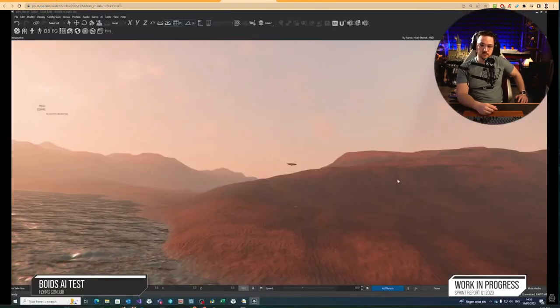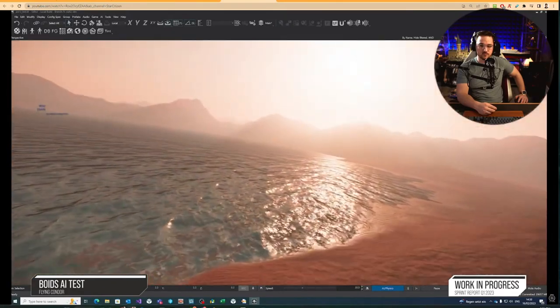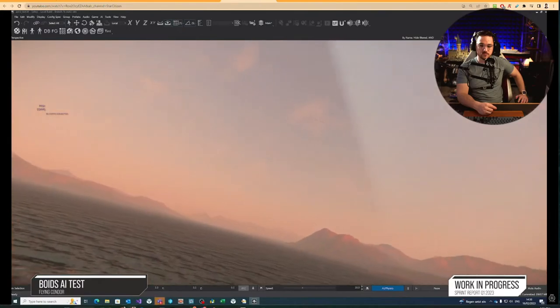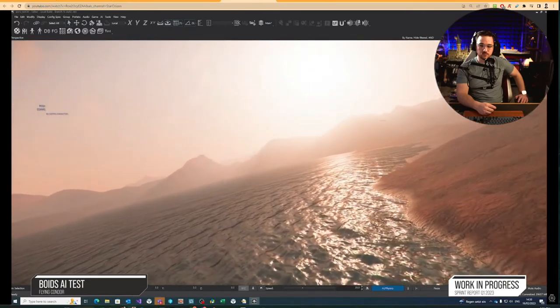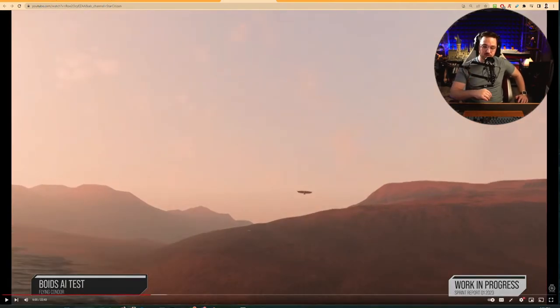Now let's move from ships that fly to winged creatures. As astute readers of the monthly report might already be aware, one of the many things the AI team is currently working on is pushing boids development in the persistent universe. Boids are the algorithmic behavior of small creatures that can populate the planets and moons of the persistent universe, with a test here of condors slowly learning to avoid flying into mountains or drowning in the oceans. It must be very difficult to program AI for games with dynamically generated worlds, teaching a set of rules for AI-controlled animals to explore them realistically.